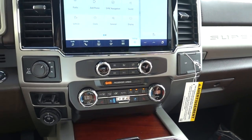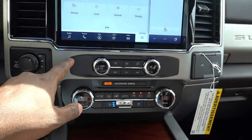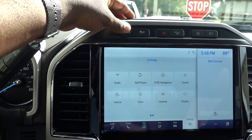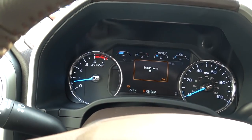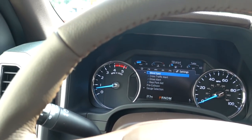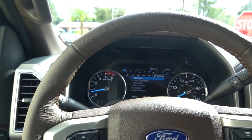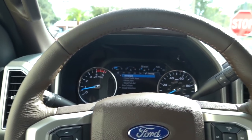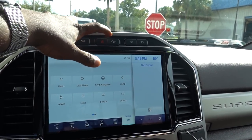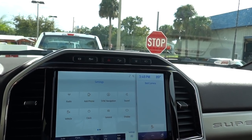This looks like it kind of resembles a GM truck a little bit. You do have your exhaust brake up here and Ford gives you two settings: Automatic, and On — which is where once you take your foot off the gas it starts to give you braking from the back pressure of your turbo. You have traction control, your hazard lights, downhill assist, lane keep, and cross-traffic alert — all that good stuff.